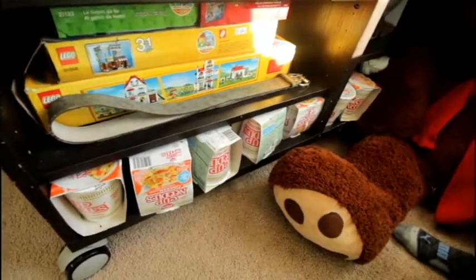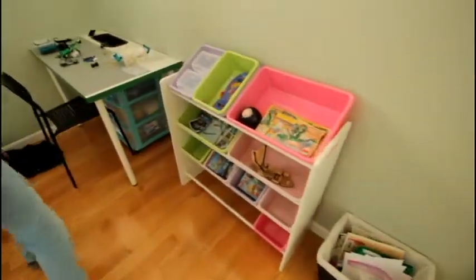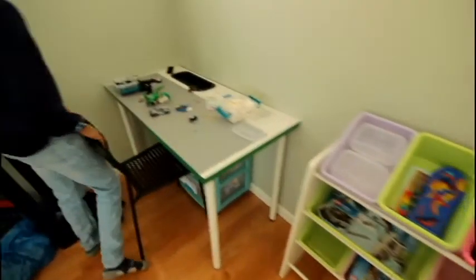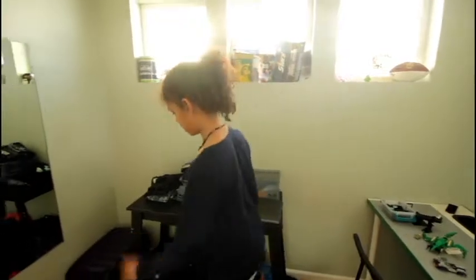Then here is some more storage down here. And then if you walk over here, you can see my art, some storage and Lego stuff, my Lego table. This is another desk — because someone is sleeping over with me, so this is all their stuff.